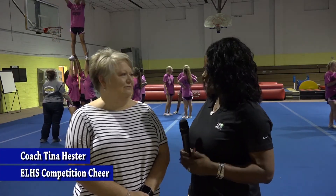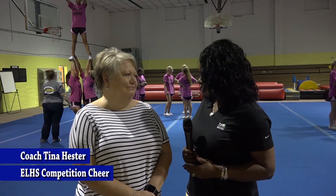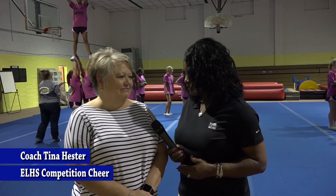Welcome to Real Talk here on TV 35. I'm your host, Pat Brock. We're here on the beautiful campus of the East Lawrence Falcons. These cheerleaders, ladies and gentlemen, are getting ready for an amazing season. We've got the 26-year veteran, Miss Tina Hester.